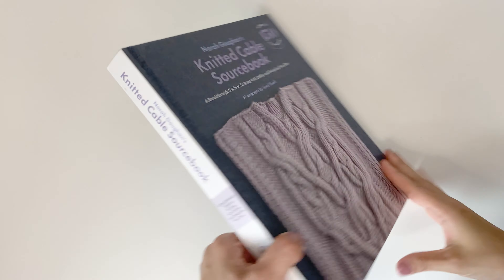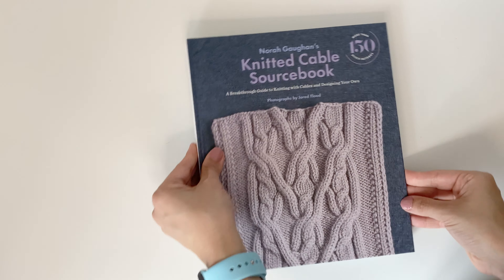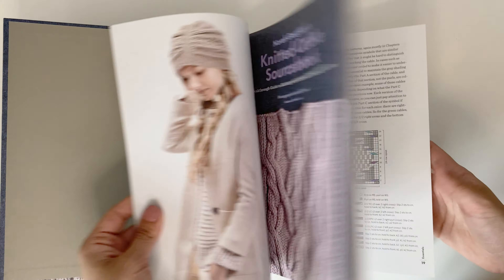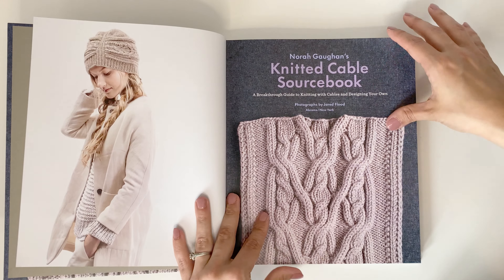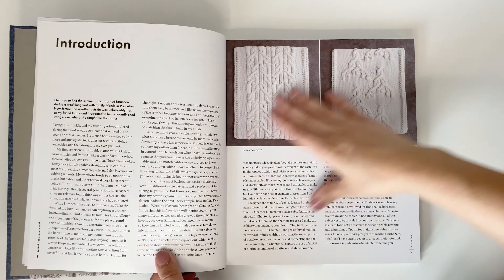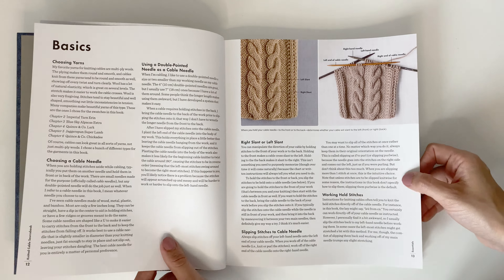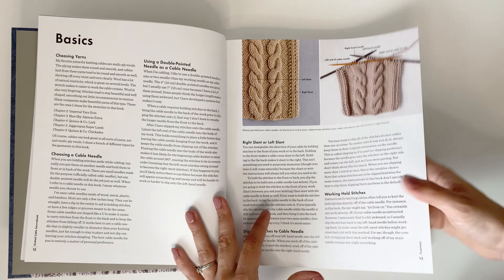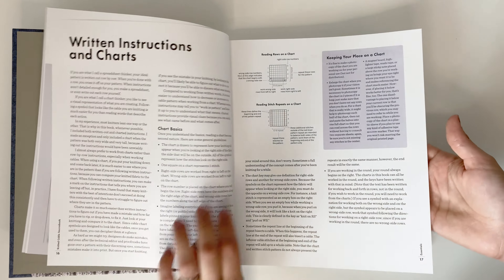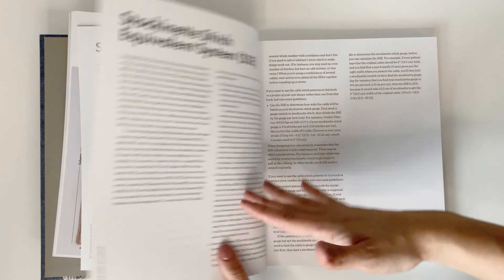Our last book is the Knitted Cable Sourcebook by Norah Gaughan. We all know how Norah Gaughan is a legend for cables. This book retails for $37.95 Canadian and has over 15 knitting patterns from hats to full sweaters and vests. This book has it all. If you are wanting to learn how to cable, Norah Gaughan teaches you everything. She holds your hand through it all. You have your written instructions, how to understand cables, and your symbols.